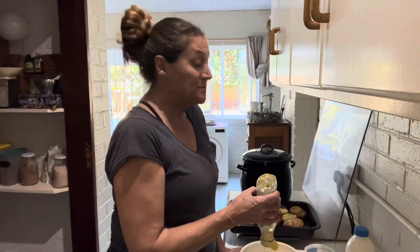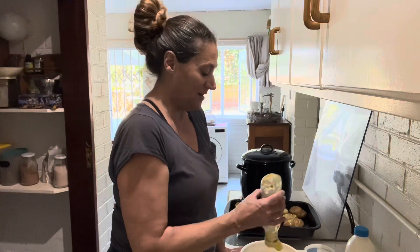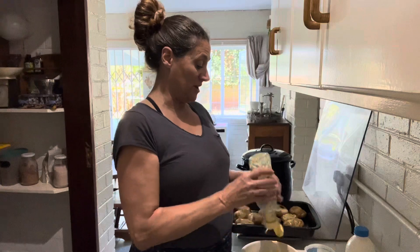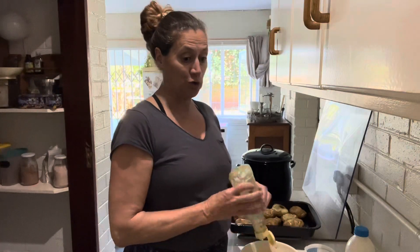With these potatoes, I'm going to serve butternut soup as well. For the butternut soup, I have cubed butternut roasting in the oven, just drizzled with some olive oil, sprinkled with salt and a bit of ginger. I've also roasted a few garlic cloves with the butternut. That is busy cooking while I get the potato filling done. Then I'm going to mash this all up and I'll show you what I do next.